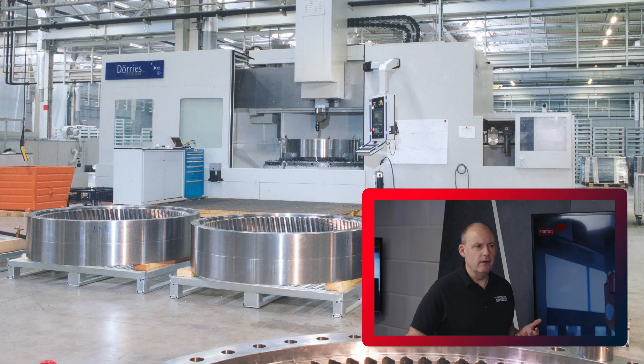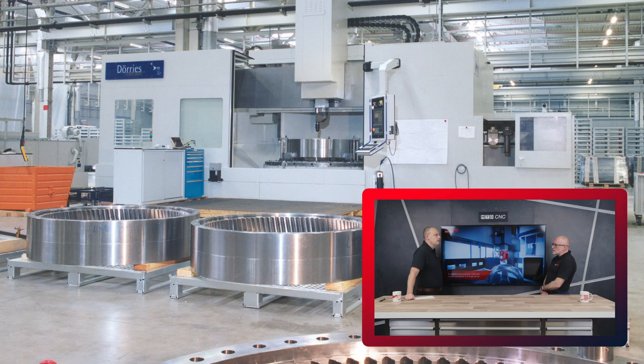I would guess they're very high value parts, aren't they? They're super high value and they're extremely critical. An assembled nuclear vessel has to be safely in operation for upwards of 50 years.